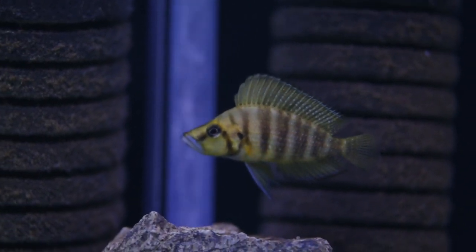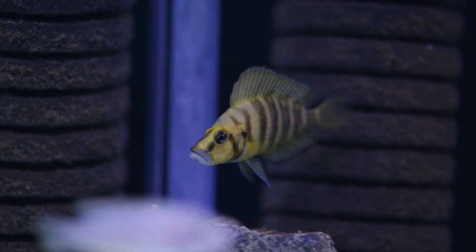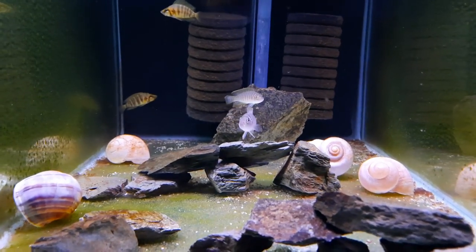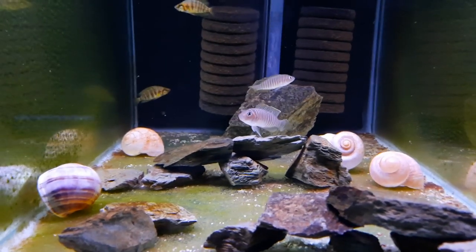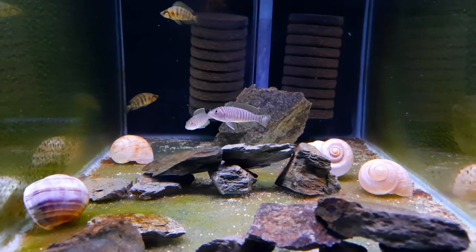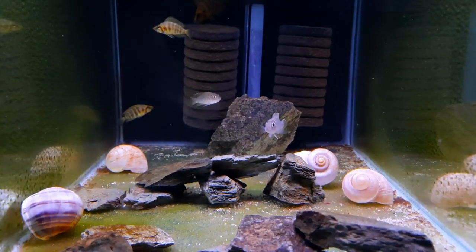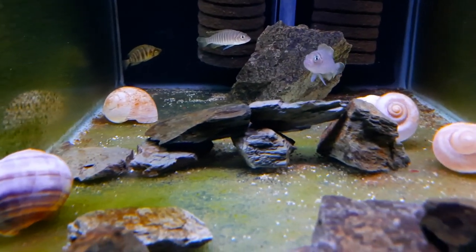These guys have finished their quarantine so I am going to be splitting them up into their own aquariums — I haven't had a chance to do that yet but I will be doing that soon and documenting it on my channel. The interesting thing with the similis that I've noticed is if you take a look at the shells, there's only one that's upright. One on the left at the front is almost on its side and against the glass.